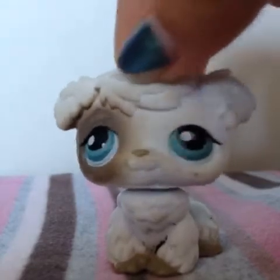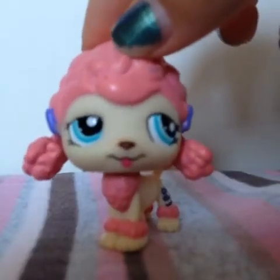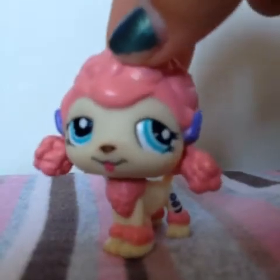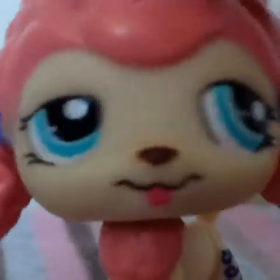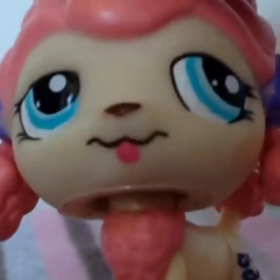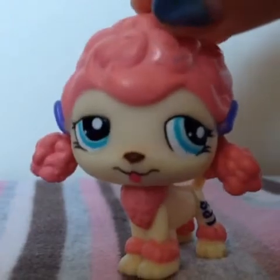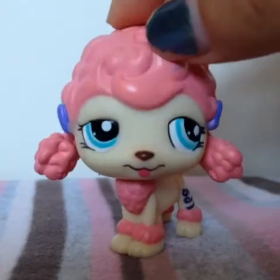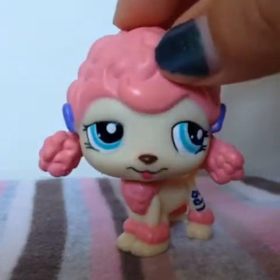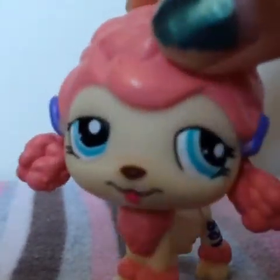Last but certainly not least, my favorite poodle of all — just look at that face! I love its bright colors; it just looks like a really crazy person — well, not person, dog — but you guys know what I mean. I just think she looks like she has a funny personality. That tongue though!